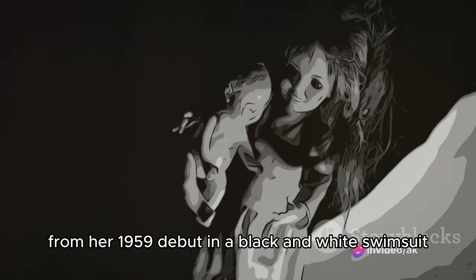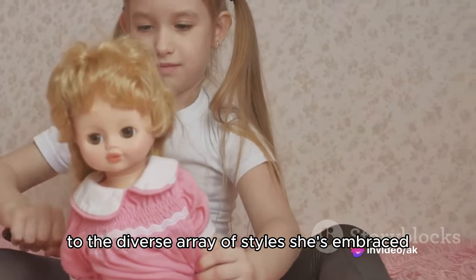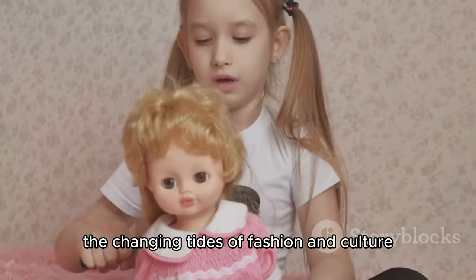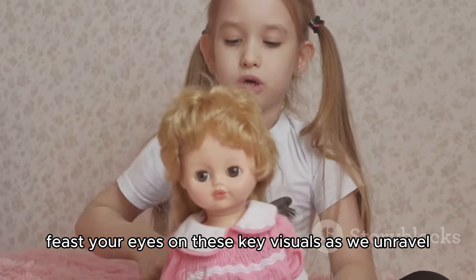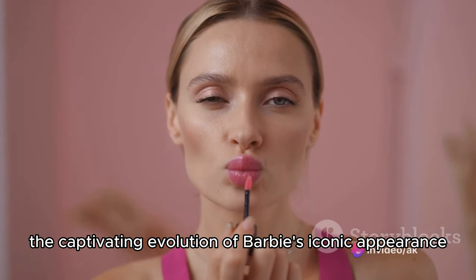From her 1959 debut in a black-and-white swimsuit to the diverse array of styles she's embraced, Barbie's journey reflects the changing tides of fashion and culture. Feast your eyes on these key visuals as we unravel the captivating evolution of Barbie's iconic appearance.